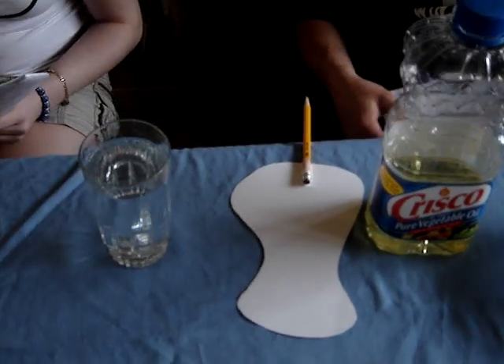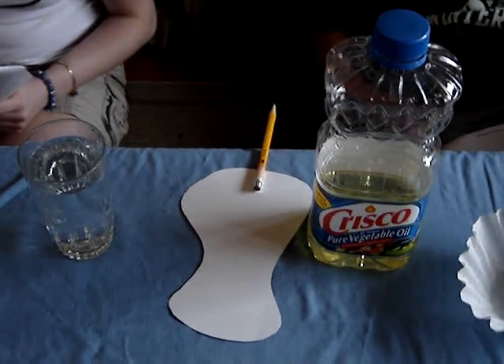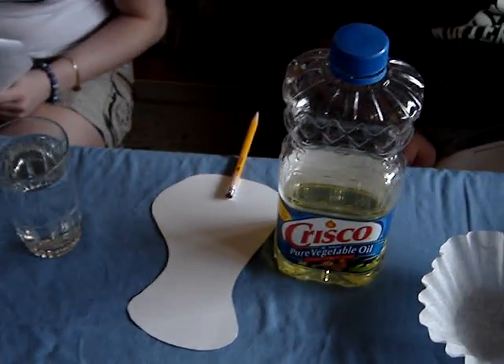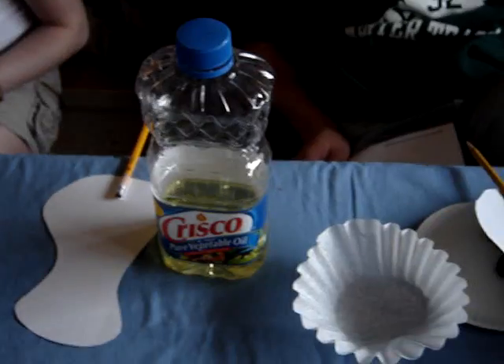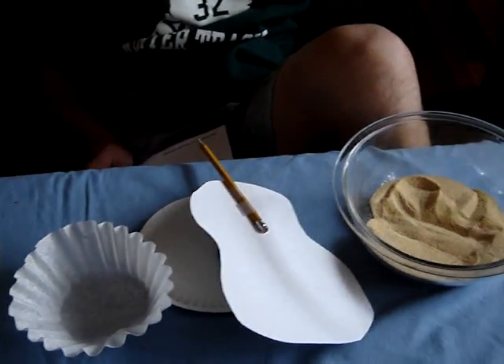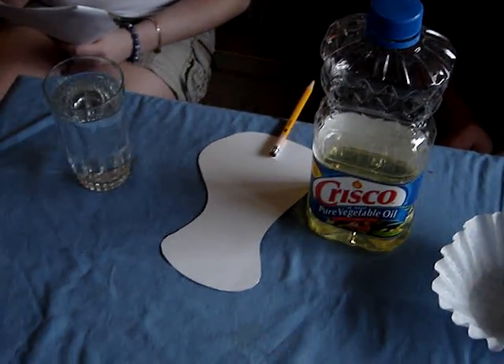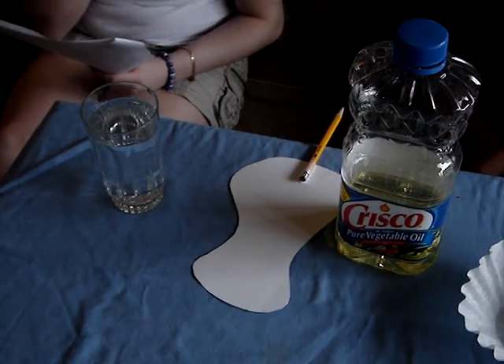These three steps won't take all day, just follow the directions and listen to what we say. Charcoal, sand, and oil — stick to these three basics and the plan won't foil. Clean water is not hard to get, so don't worry, frown or fret. Dirty water to clean water, now you have the tools. Teach it to your friends so they won't be fools.